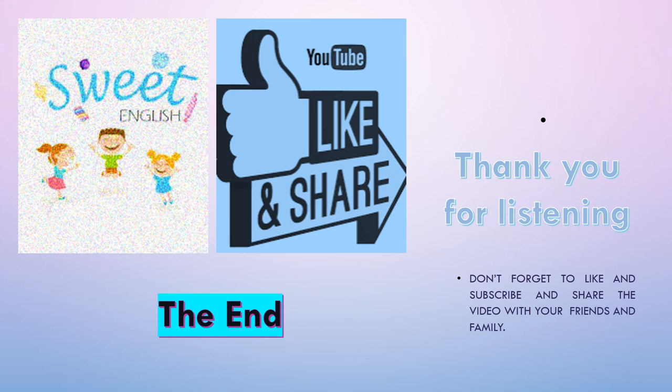The end. Thank you for watching. Don't forget to like, subscribe, and share.